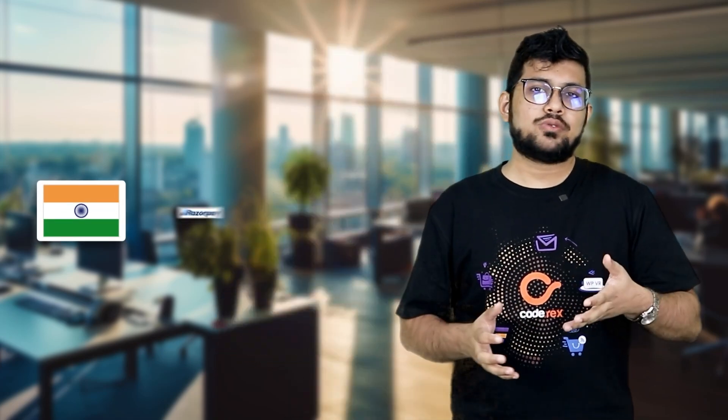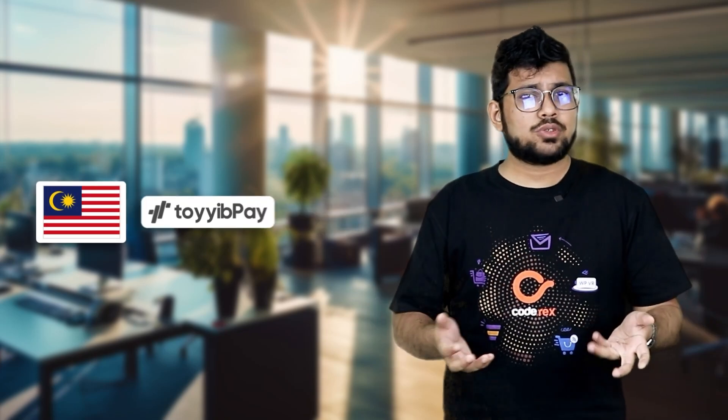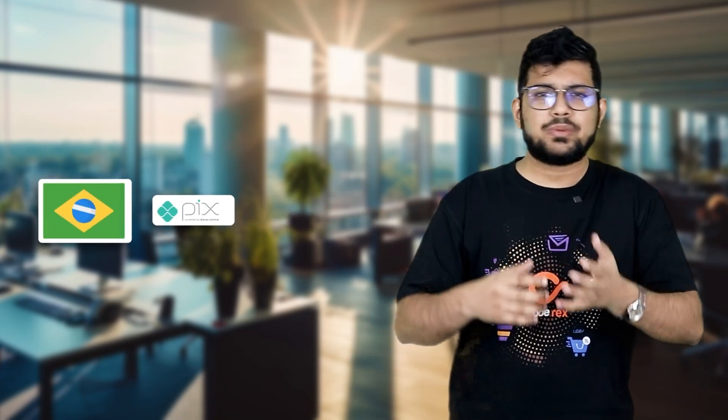So let's say you're in India and you want to accept payments with Razorpay or Paytm — go ahead. You're in Malaysia and you want to accept payments with TradePay or Bisapay — absolutely. Africa, Paystab. Brazil, PIX or Zuno. Portugal, MBA or EU Pago. No matter what country you're in or what payment gateway you want to use to accept payments with WP Funnels, you can make post-purchase upsells in your sales funnel.